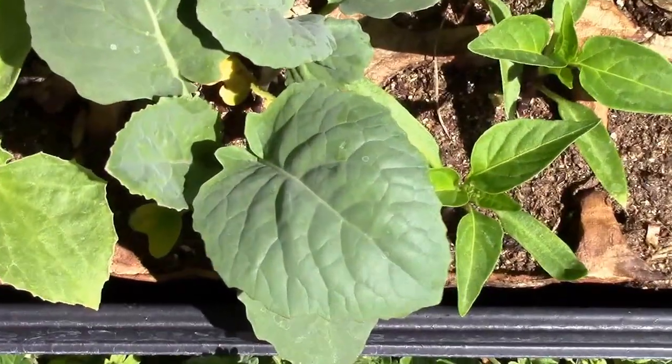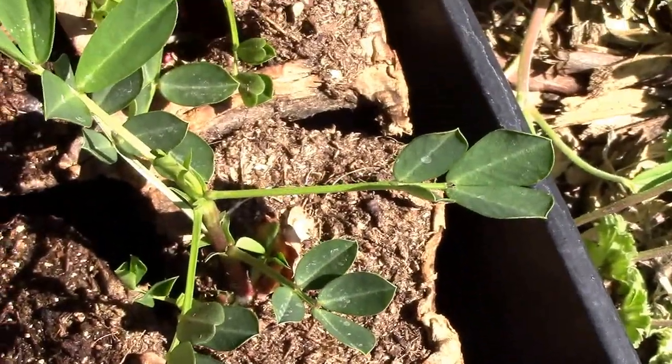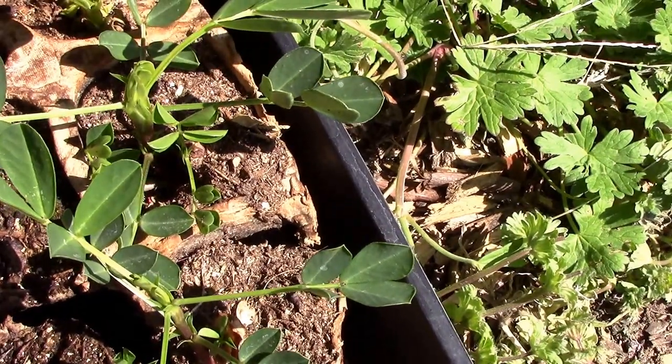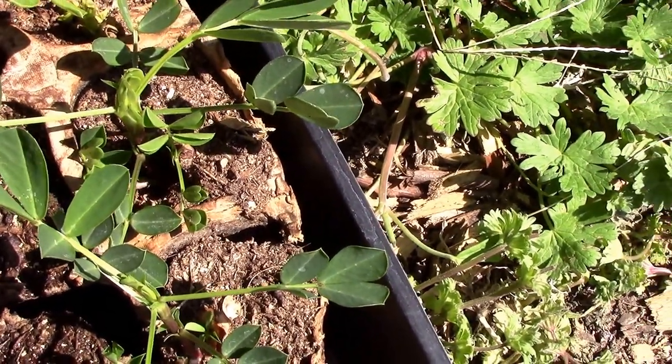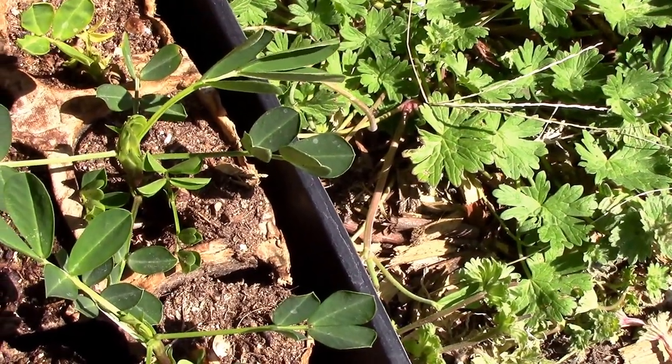There's the broccoli I started right there, and there's a look at what the peanuts look like started. I'll probably plant some more directly into the ground — I'm not sure yet — but just keeping it interesting.